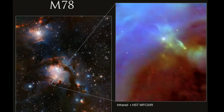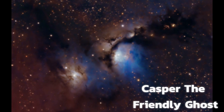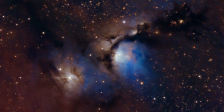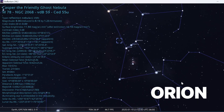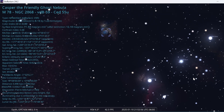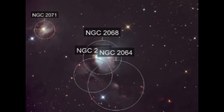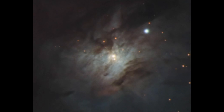Messier 78, also known as NGC 2068 and the Casper the Friendly Ghost Nebula, is a reflection nebula in the constellation Orion. It's the brightest diffuse reflection nebula of a group that includes NGC 2064, NGC 2067, and NGC 2071.